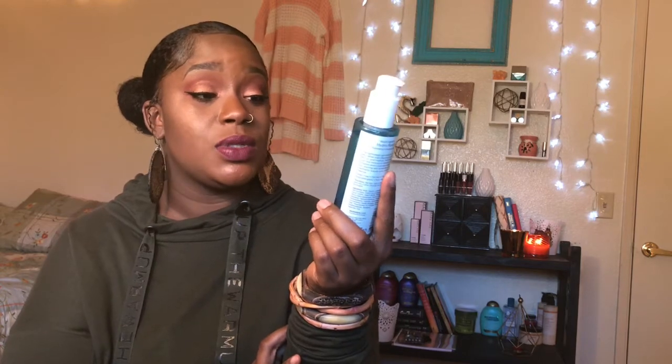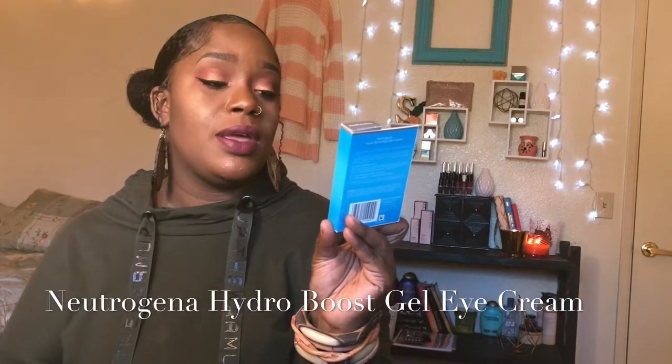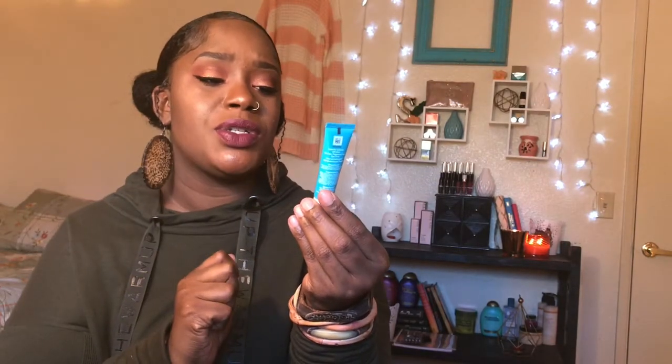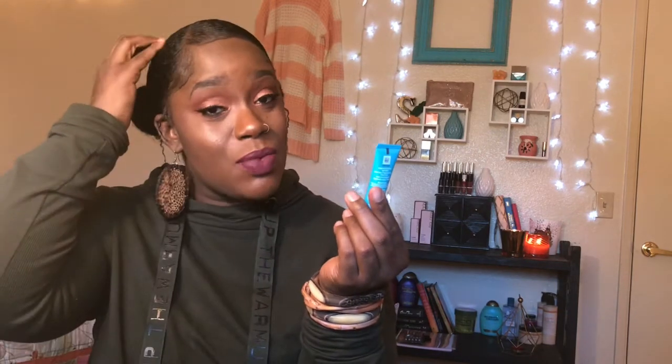I also got the Neutrogena Hydro Boost gel cream for under the eye. It's just a little bitty tube. I'm not sure how long it will last. I've been getting dark circles under my eyes and that is not cute, so I've been trying to hydrate under my eyes. I just tried it last night — it didn't break me out, so far so good.